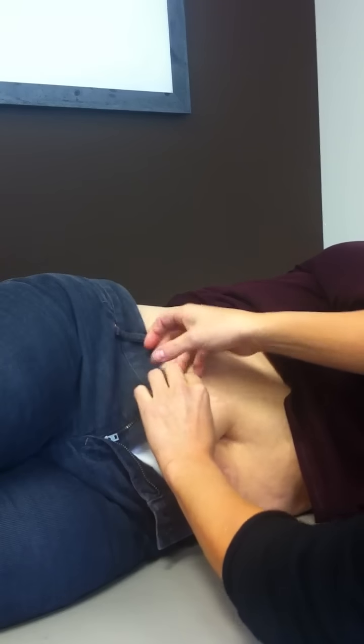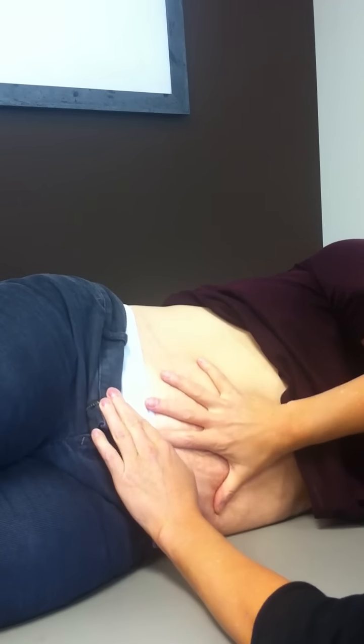We have a patient here lying on her side. Her abdomen is here, and we can see the ascending, transverse, and descending colon. For people who have a hard time with the descending colon, I'm going to show you a technique that we do. We just move the soft tissue out of the way.